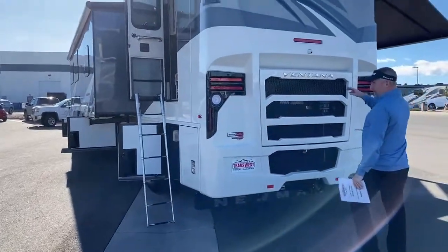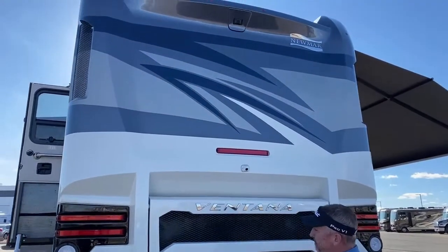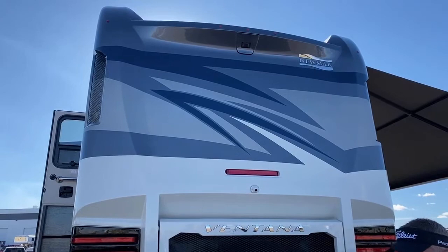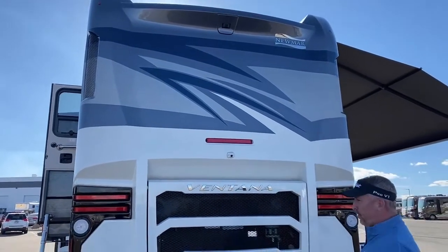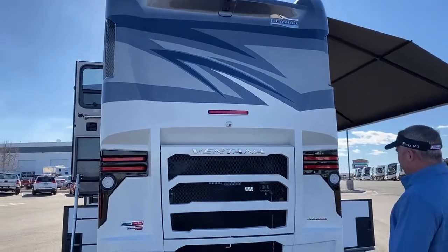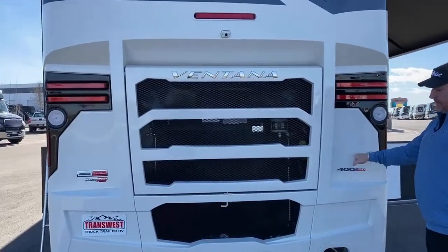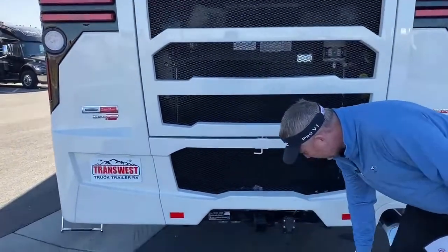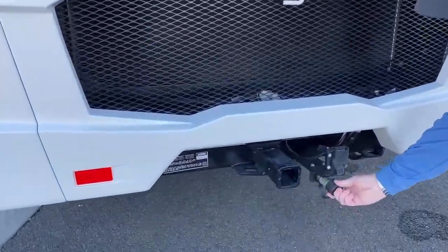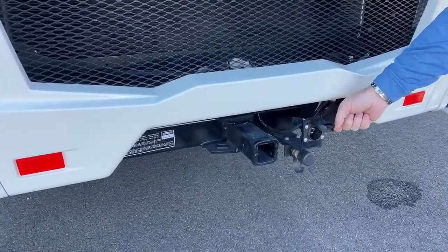Part of the 360 camera system — you've got a lower camera and an upper camera here. With the 360 system, picture a drone flying above you; that's exactly what it looks like on the monitor — it's awesome. This coach is powered by a 400-horsepower Cummins motor, with a 15,000-pound tow hitch and an airline already set up for an Air Force One system or any type of airline braking system. Plugs for your trailer are also included.